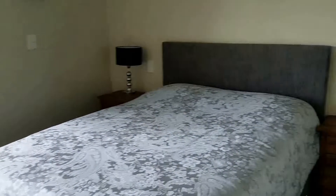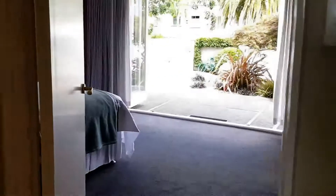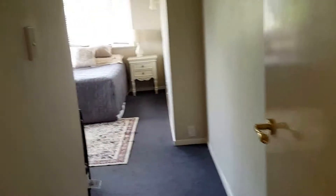There is a guest heater and another bedroom with a double wardrobe. Now let's take a look at the kitchen.